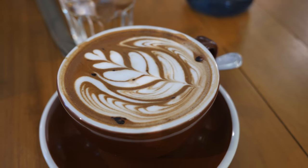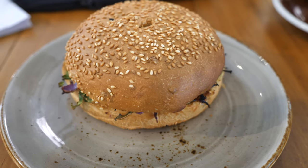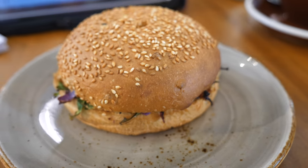My lunch — they call this a bun but it's actually a burger. Or is it a bun? What's the difference?